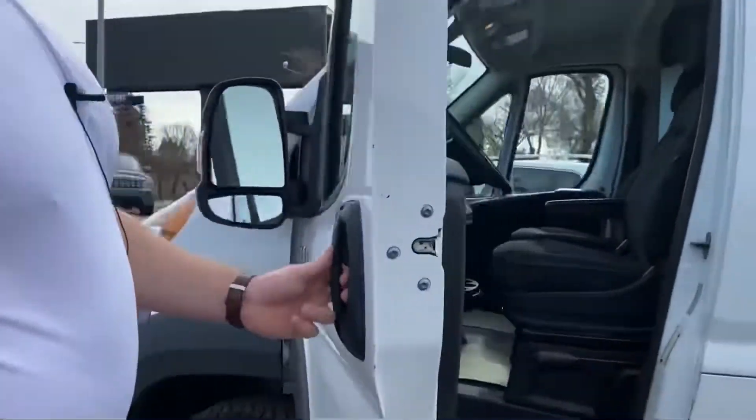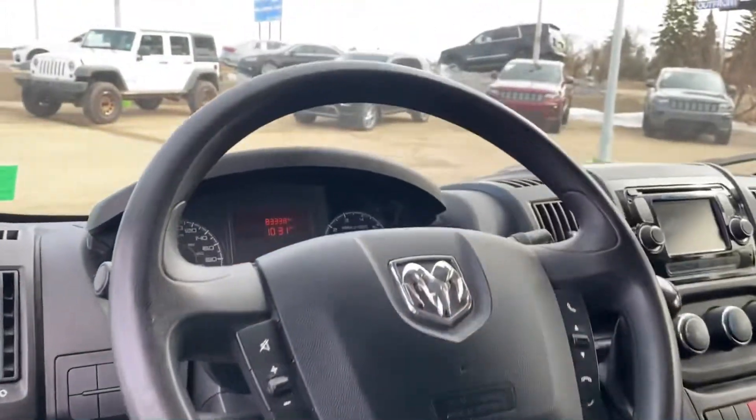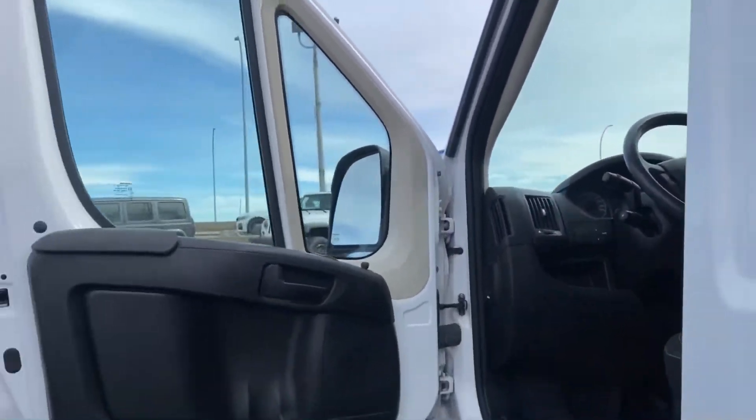Opening it up, very clean on the inside. You got your cloth seats, 5-inch Uconnect screen, cruise control, backup camera, all your power options as well — very nice. Well optioned out, and you sit so high up in these vans, you got a great view of the road, very easy to drive for such a big van.